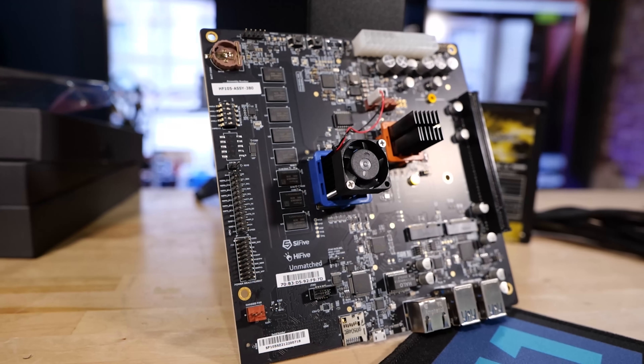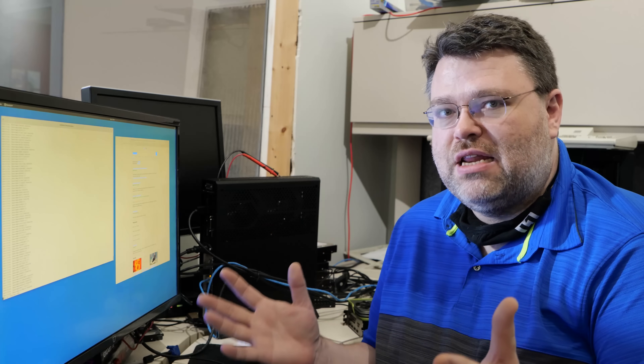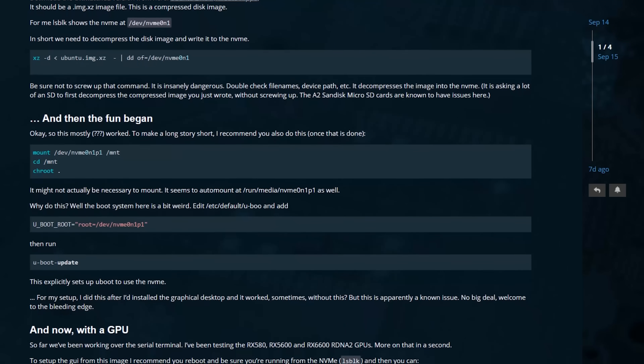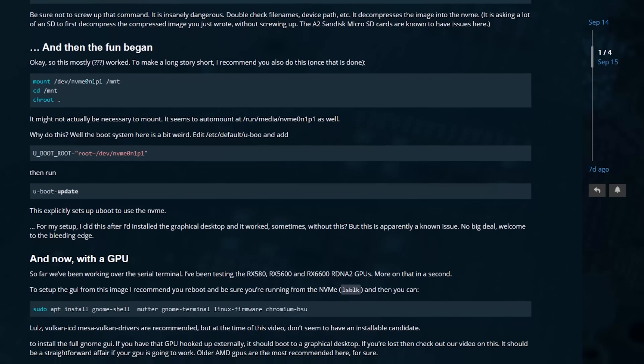There is a DIP switch on the board to configure some boot options. The easiest path if you're adding NVMe storage — which is a lot faster than the micro SD — is to use DD, or on Windows use Balena Etcher, to flash the Ubuntu pre-installed image onto the micro SD card. Then once you boot off the micro SD, download the image again and decompress it to the NVMe, so your boot drive stays on the micro SD but root and optionally your home directory are mounted off the NVMe.